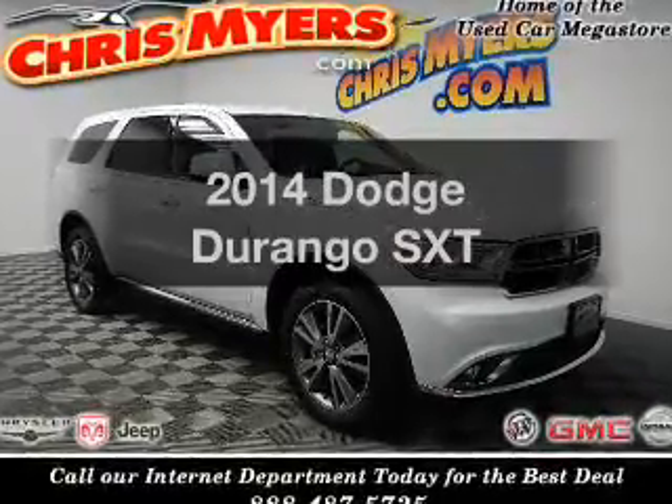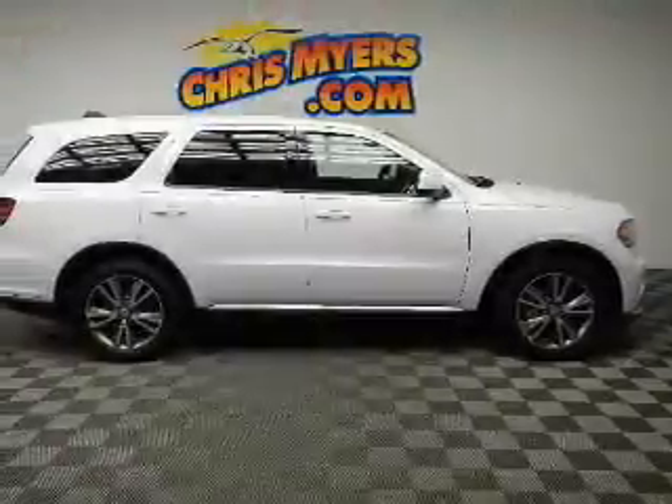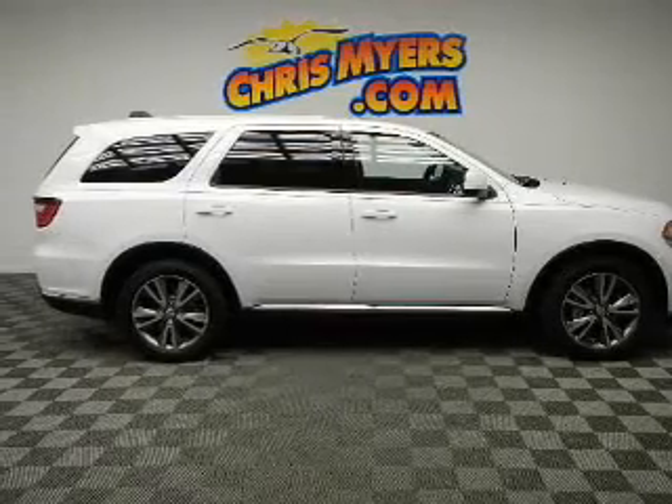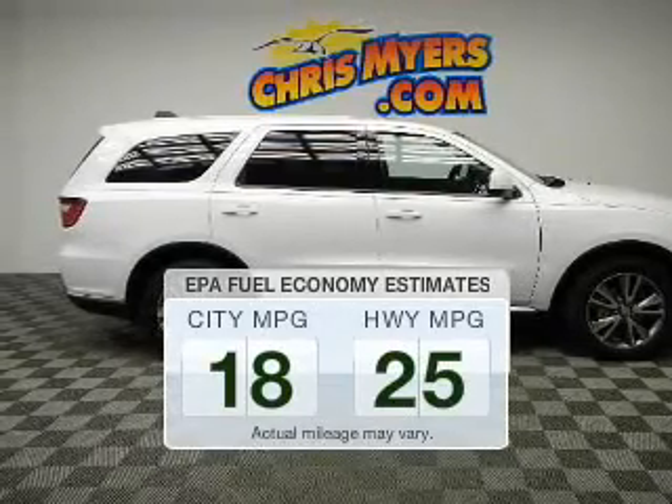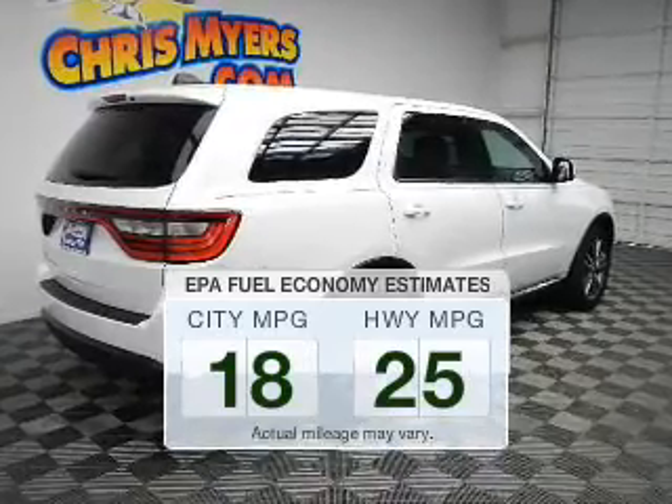Imagine yourself in this 2014 Dodge Durango. If you're looking for a first-rate auto, this one could be yours today. Better gas mileage means better long-term driving, and this ride delivers with a great low fuel consumption rate.